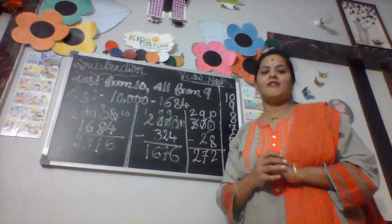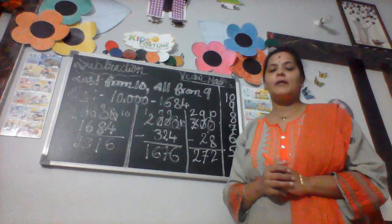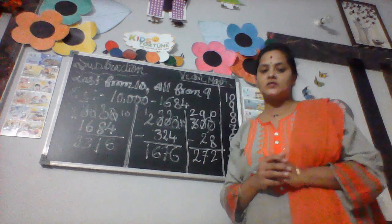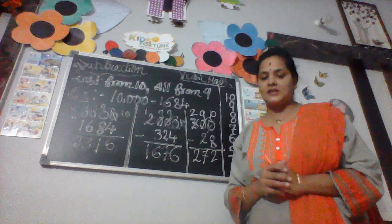Hi everyone, welcome to Kids Fortune Coaching Center. Today I am going to teach you subtraction ending with zeros numbers — separation ending with zeros.